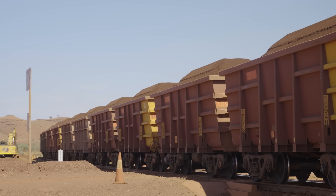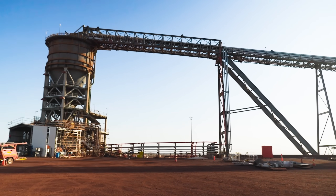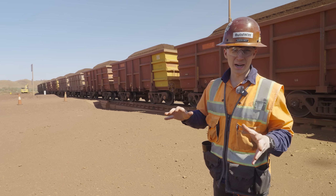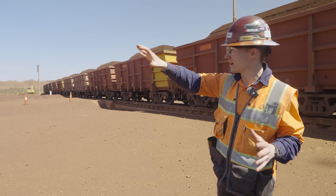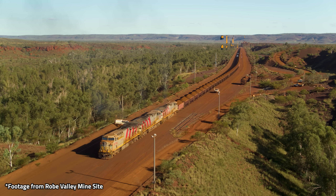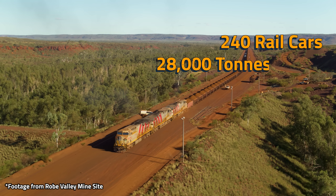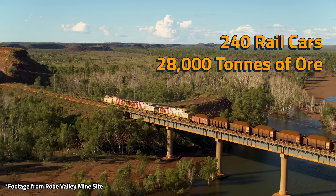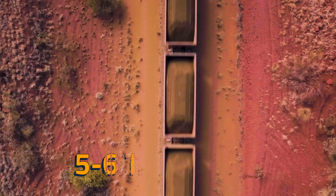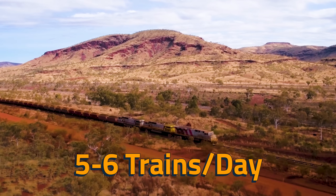For our final stop: loadout. This is where the iron ore pours into railcars for transport — the final step in the iron ore mining process here at Gudai Dari. Each train is about 240 cars and carries about 28,000 tons of ore. It takes less than 200 minutes per train to load, and they load between five to six trains every single day, 365 days a year.